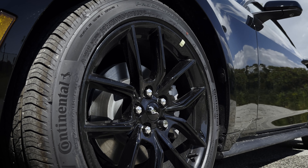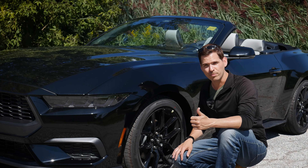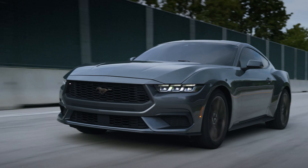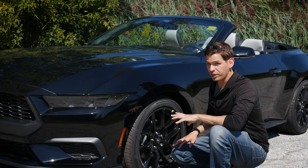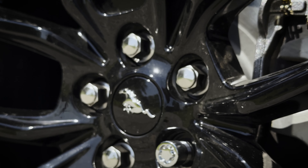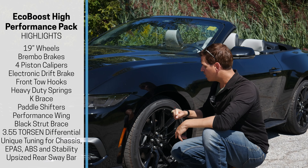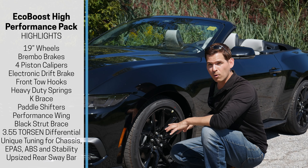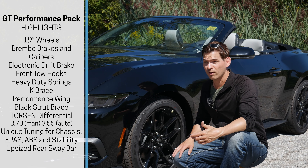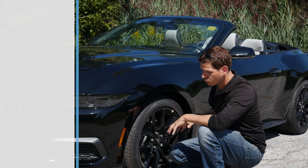This one has the night pony package, which gives it a slightly unique look. When you get the high performance package in the EcoBoost or the GT performance package in the GT, it's going to give you slightly different wheels — same way with the Dark Horse. The overall style depends on what you get. This one doesn't have the high performance package, but with the high performance or GT performance pack, you're going to have upgraded front springs as well as Brembo brakes and calipers. So if you're going to take your Mustang on the track or prefer better handling, look at those packages.